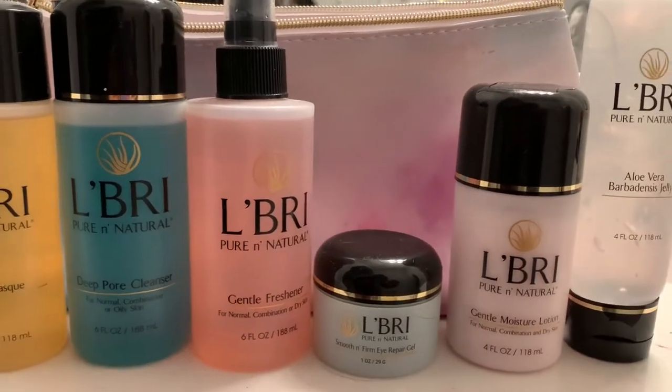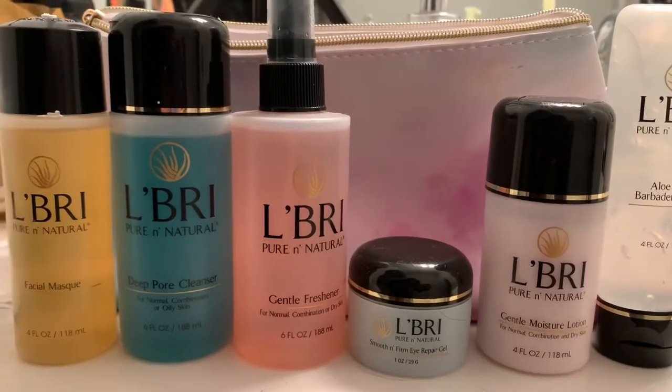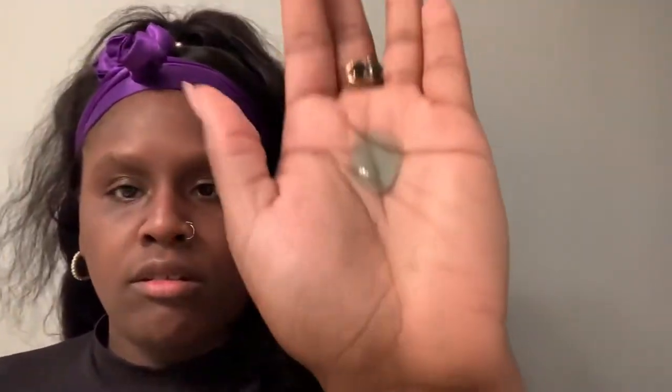Hey y'all, I'm about to show y'all my daily skincare routine with my LaBrae products that I have been using for the past three weeks. The first product is the Deep Pore Cleanser. It helps for normal, combination, oily, or blemish skin. It has aloe vera and vitamins A, C, and E, so this helps control breakouts and blemishes.